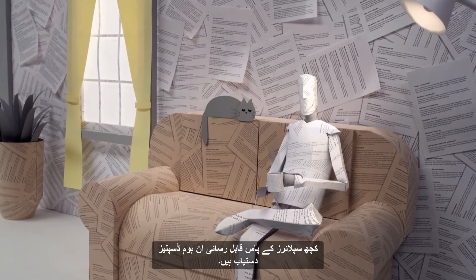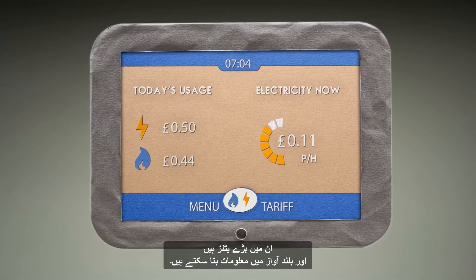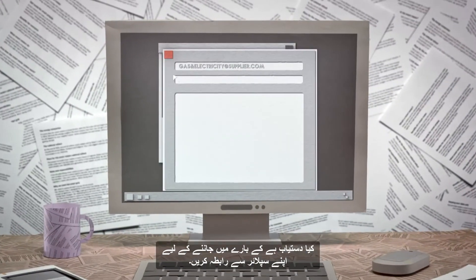Accessible in-home displays are available from some suppliers. They have larger buttons and can read information out loud. Contact your supplier to find out what's available.